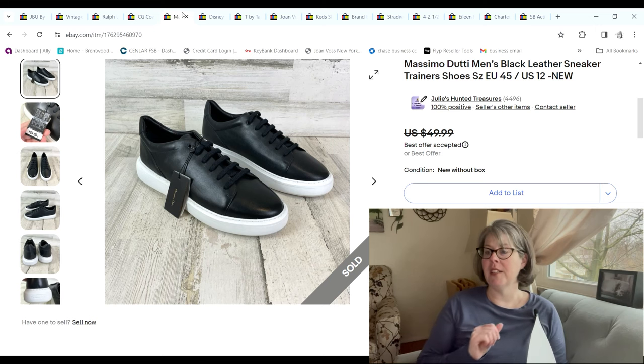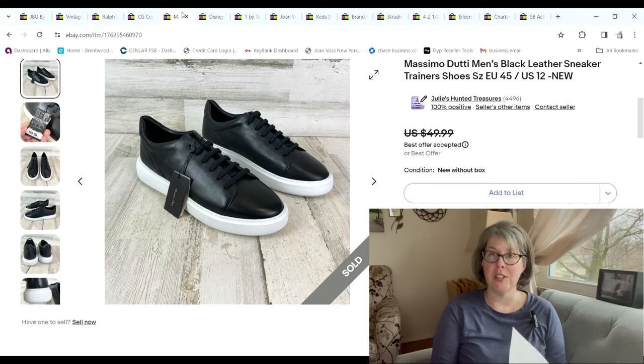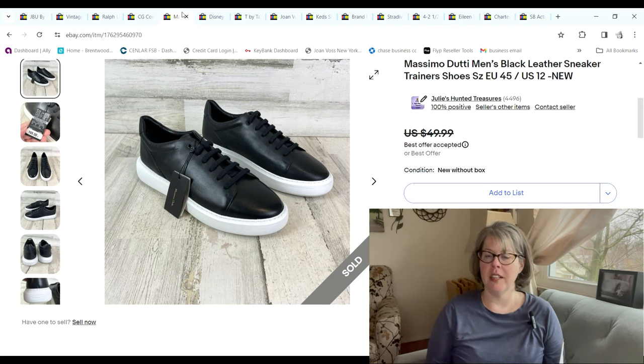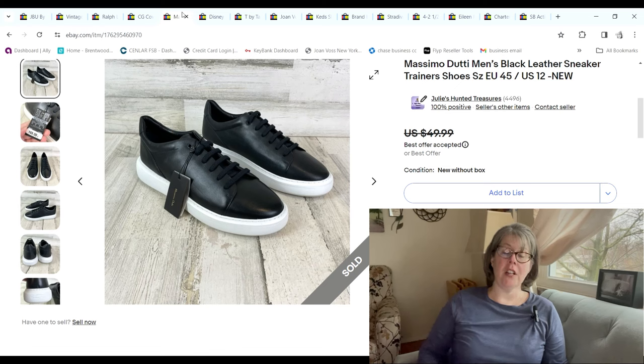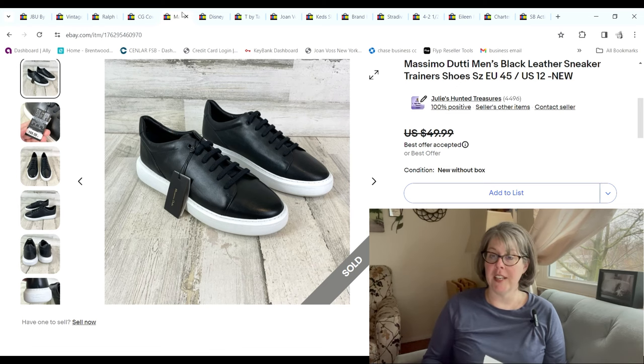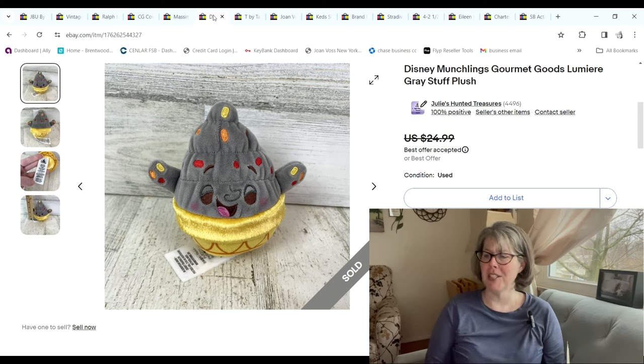We've got some Massimo Dutti leather sneakers, brand new with tags. You know I talk about our Salvation Army getting a lot of Zara, Massimo Dutti, and Stradivarius. We picked them up on 99-cent day; these sold for $35 and we made a $24.80 profit.